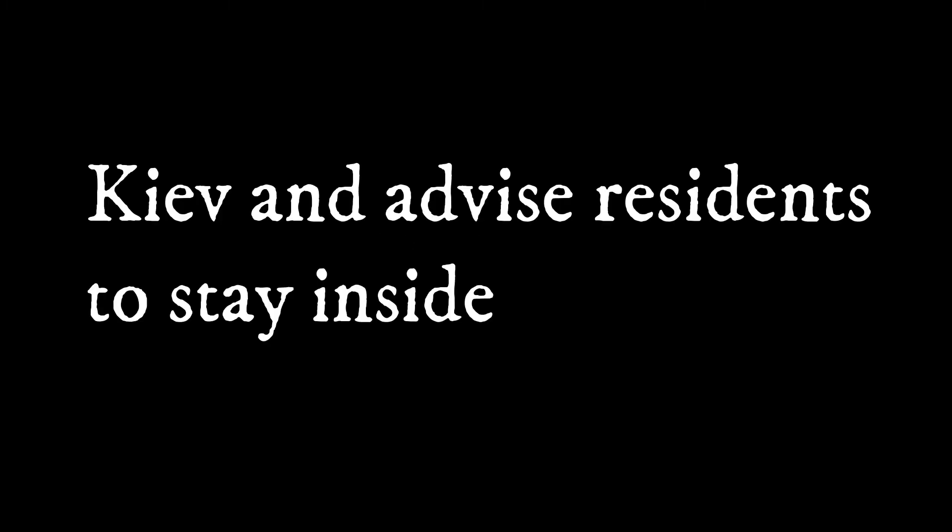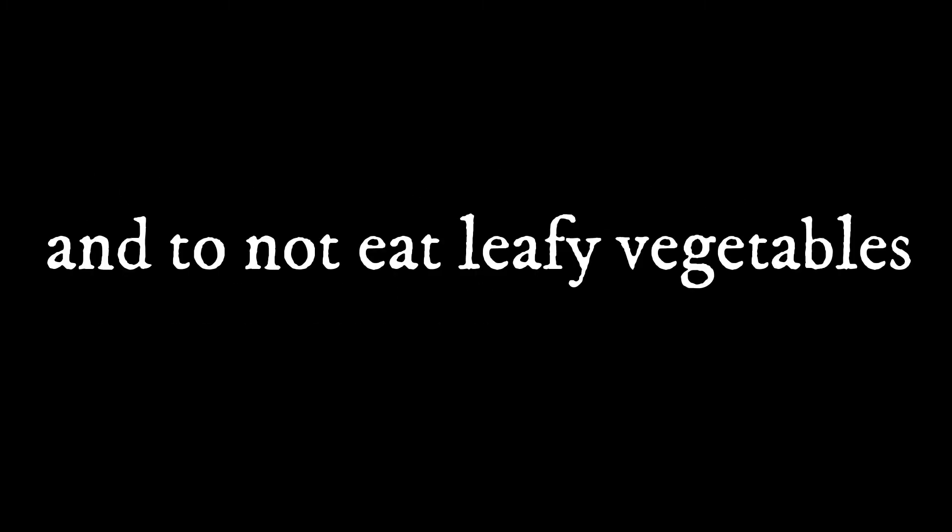May 6, 1986. Radioactive emissions drop sharply, possibly because the fire in the core has burned itself out. Meanwhile, Soviet officials finally close schools in Kiev and advise residents to stay inside and to not eat leafy vegetables.